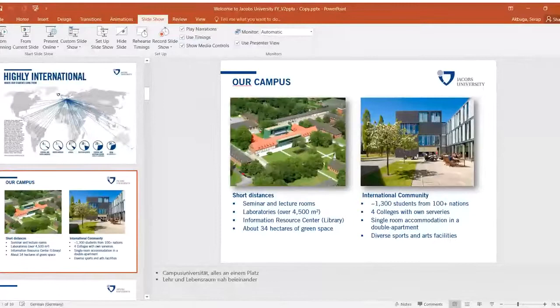The tuition fees for graduate students are 20,000 euros per year. It's important to note that room and board are not included in this price. We also offer exchange semesters with partner universities, such as Penn University in the United States, the Hebrew University of Jerusalem, and Rice University.